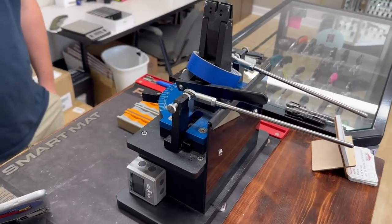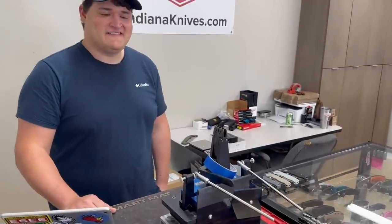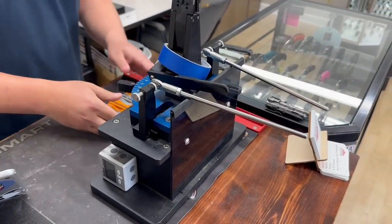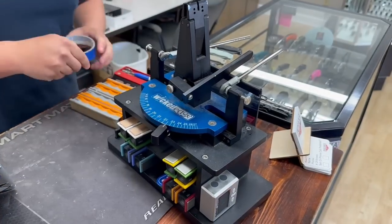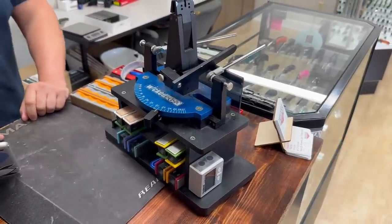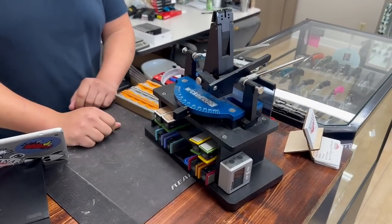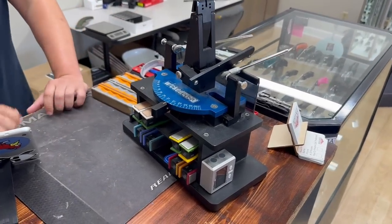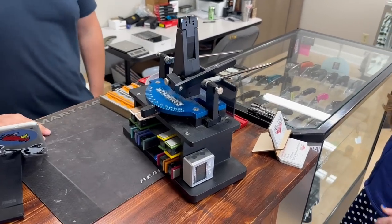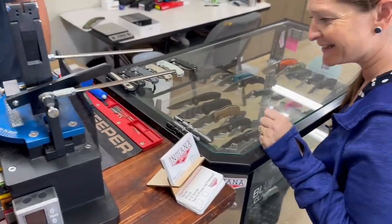The Wicked Edge sharpener — I noticed you've got a sign out front that you do sharpening. Do you get a lot of that business locally? Occasionally — it's just something to help fill my time. I had originally looked at the Wicked Edge but thought it was a little more expensive and fancy. We went with the KME. I like being able to do both sides at the same time and adjust angles quickly. Every time I see somebody using the Wicked Edge at shows they look like such a hotshot.